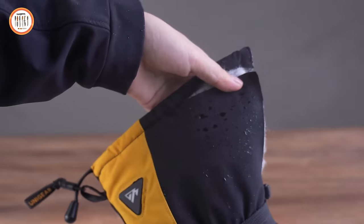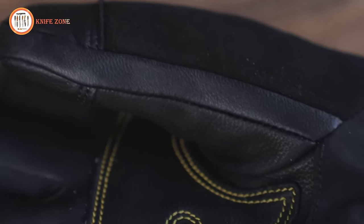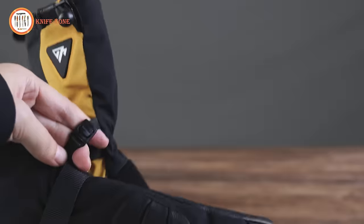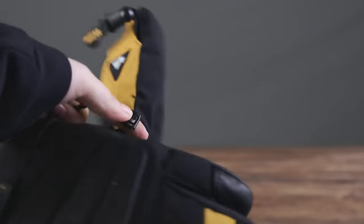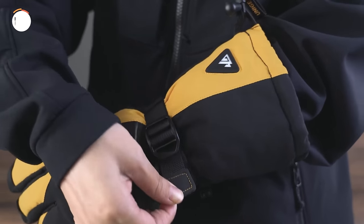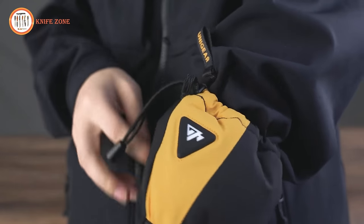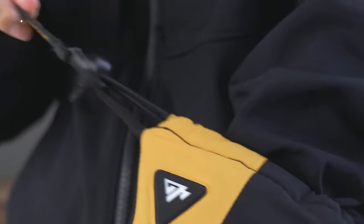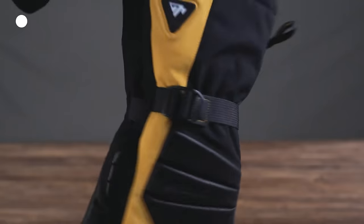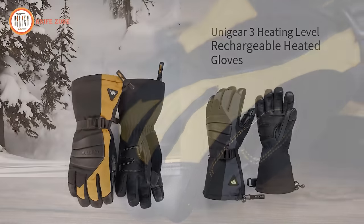The glove interior features a triple waterproof layer design, releasing interior moisture while preventing rainwater and snow from seeping in. The gloves come with a one-hand quick press-to-connect buckle, one-hand quick tightening and loosening wrist strap, and one-hand pull-up cuff drawstring to prevent wind and snow, increasing heat retention. UniGear is dedicated to meeting customers' needs by developing outdoor gear that provides a more comfortable, safer, and convenient outdoor experience.